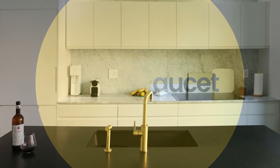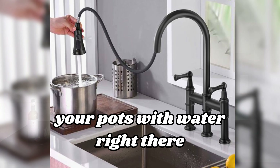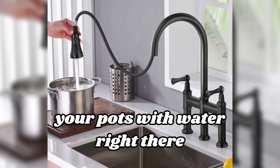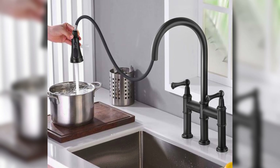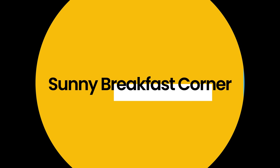Dandy faucet: a special faucet sticking out of the wall by the stove. This lets you fill your pots with water right there — no need to reach over hot pans. Mighty useful and looking good too.